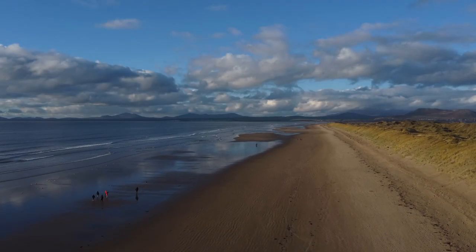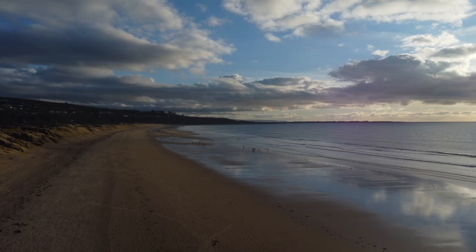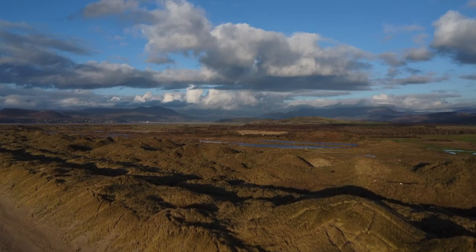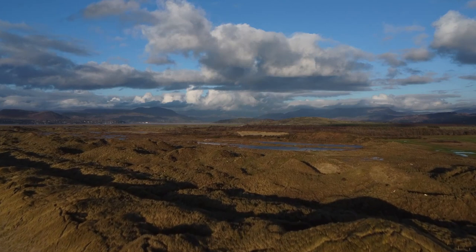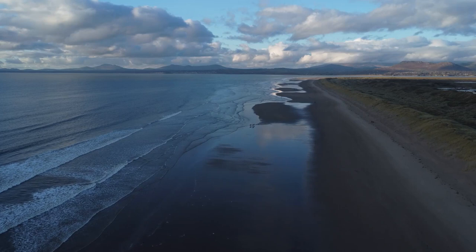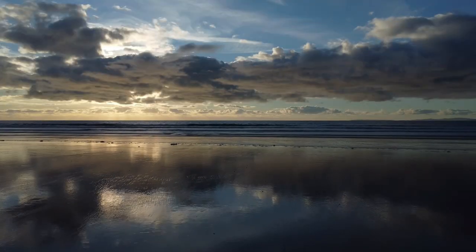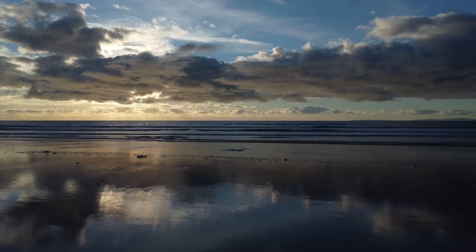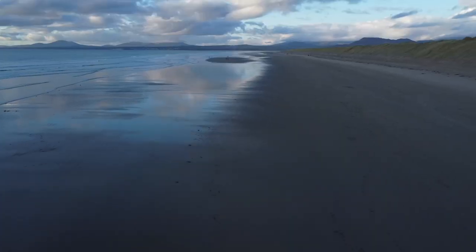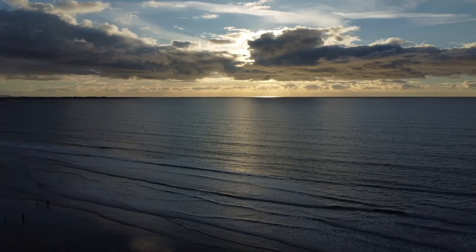We got the drone up for the first time in ages. Enjoy these spectacular views. January may be a cold and depressing month, but on days like today, with the sun in the sky and a beach to yourself, there's no place we'd rather be.